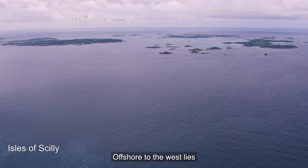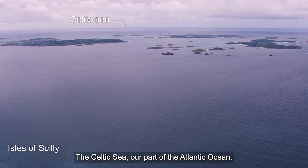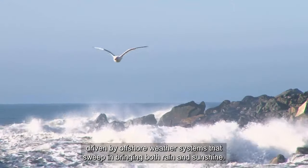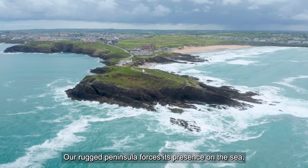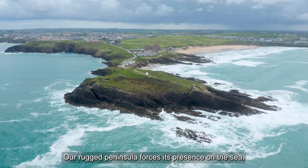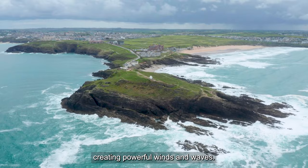Offshore to the west lies the Celtic Sea, our part of the Atlantic Ocean. Driven by offshore weather systems that sweep in bringing both rain and sunshine, our rugged peninsula forces its presence on the sea, creating powerful winds and waves.